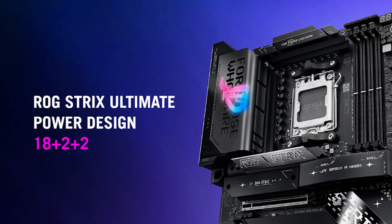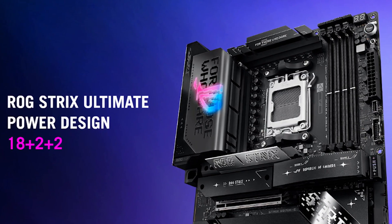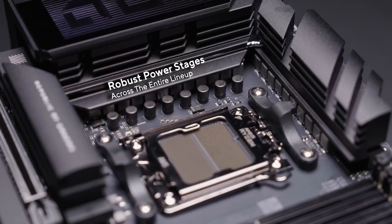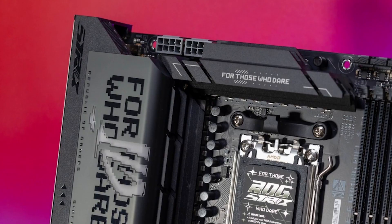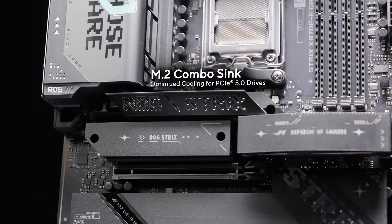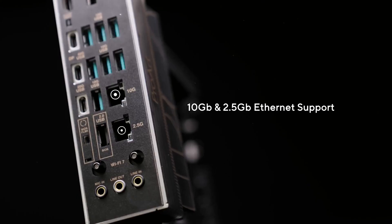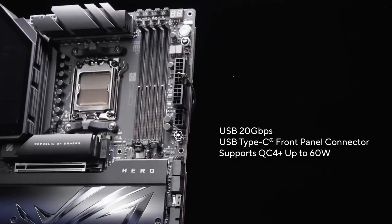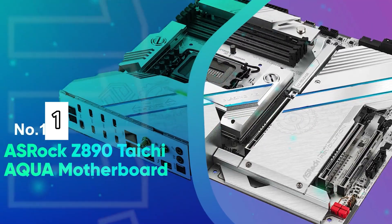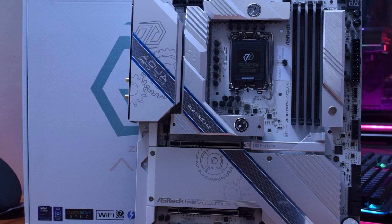Its rear I/O includes two USB4 40Gbps Type-C ports, one USB 3.2 20Gbps Type-C port, and ten USB 10Gbps ports, providing ample connectivity for a variety of devices. The ROG SupremeFX 7.1 Surround Sound HD Audio Codec ALC4080 delivers immersive audio quality for media consumption. Designed for enthusiasts, the motherboard integrates ASUS Q-Design features like Q-Latch and Q-Code for easy installation and troubleshooting. The advanced ASUS thermal solution, including M.2 heatsinks and VRM heatsink design, ensures stable performance even under heavy loads.